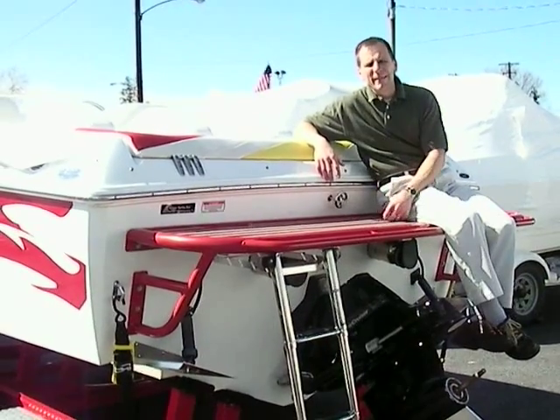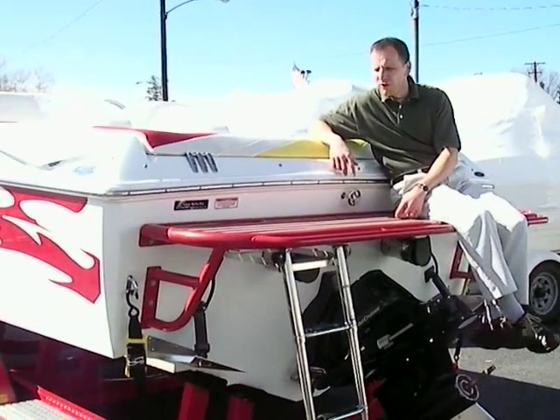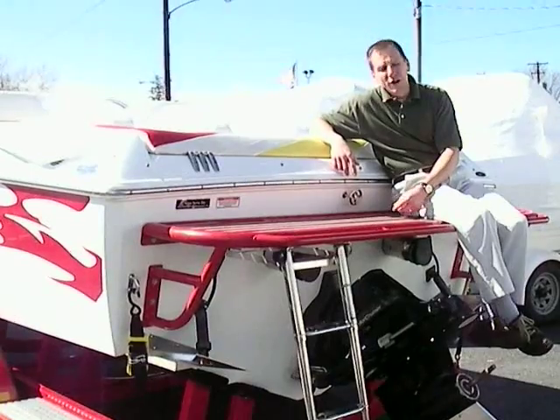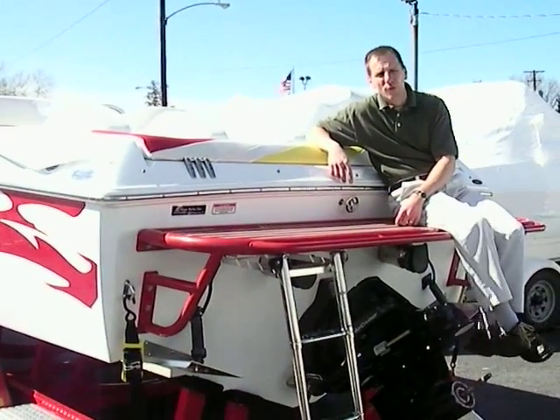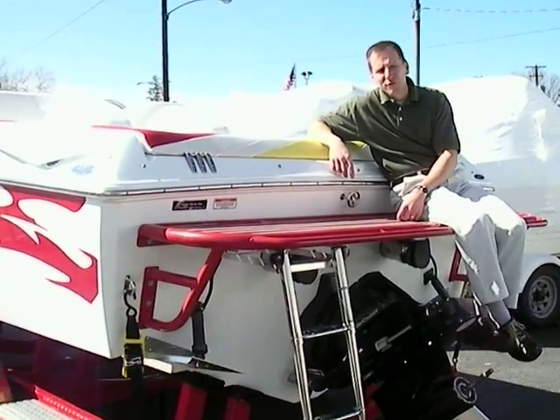This boat is certainly one that performs well, especially powered this way. We sold this boat new originally and we're currently on the second owner; however, we maintained it all the times the boat was owned, and it was a freshwater boat.